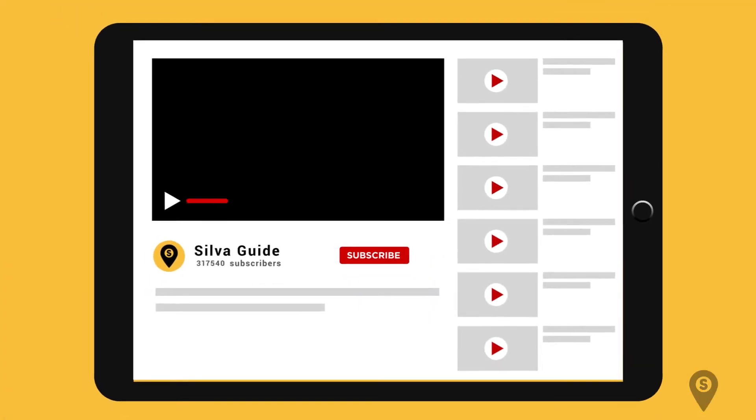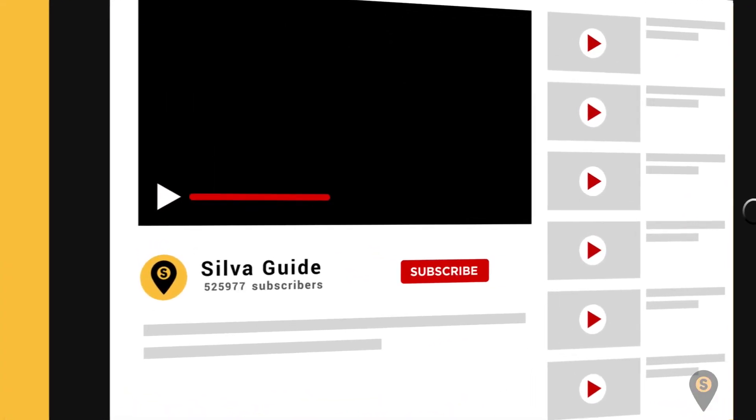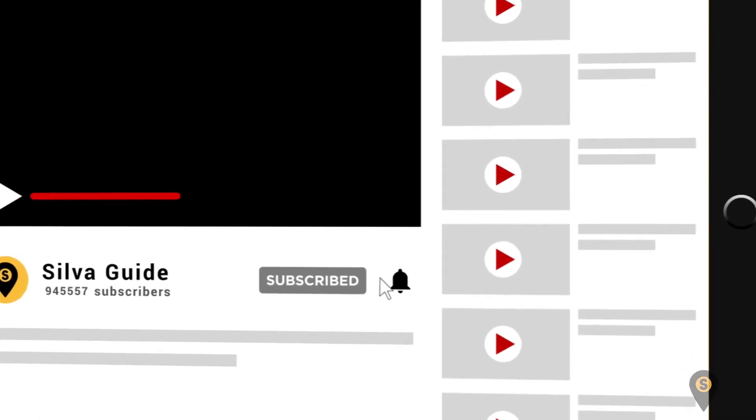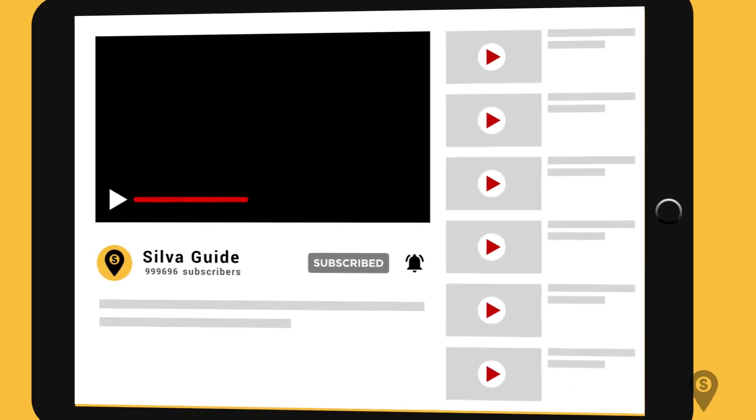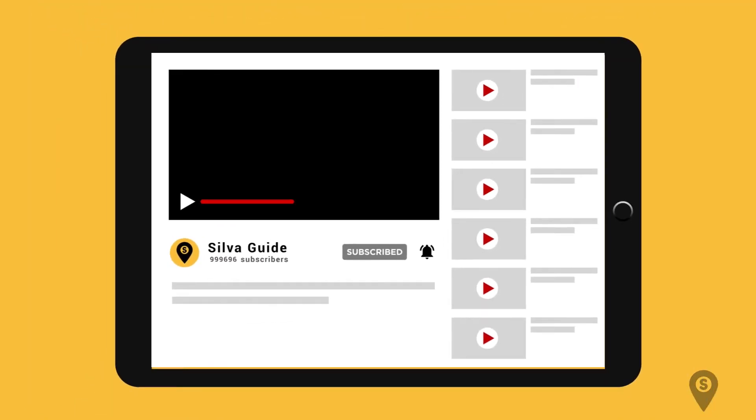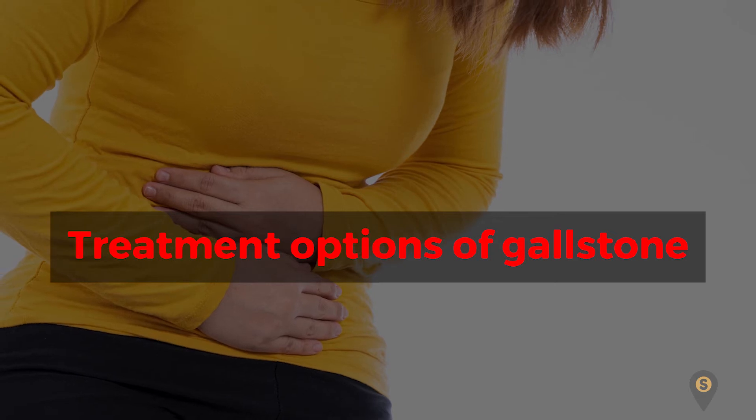Before we continue with gallbladder treatments, take your health to the next level by clicking the subscribe button and ringing the notification bell to be the first to know when we upload health-related content. Now for some treatment options for gallstones.